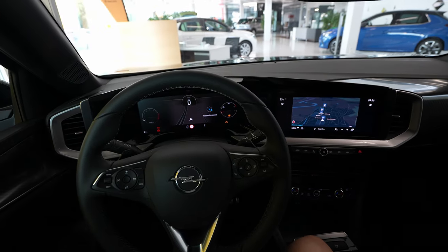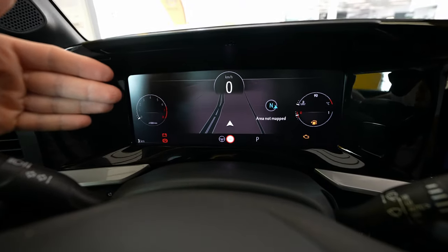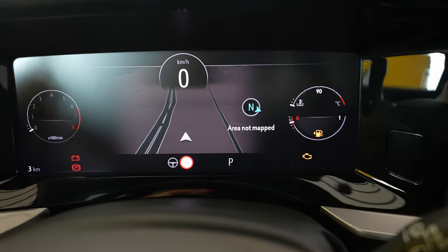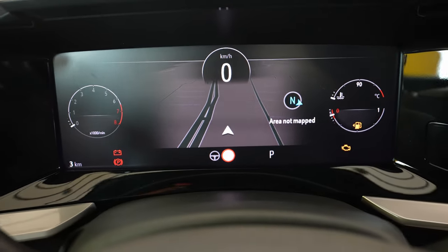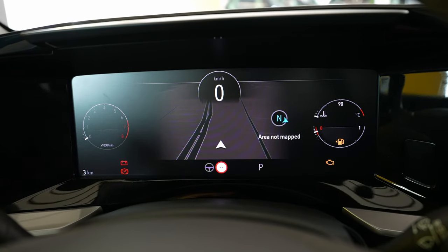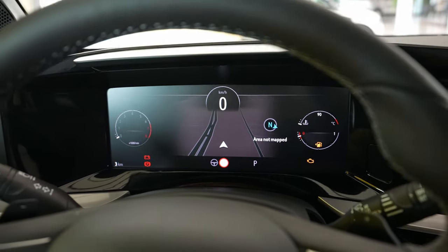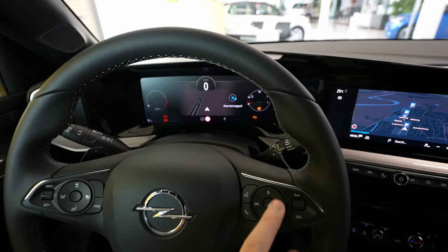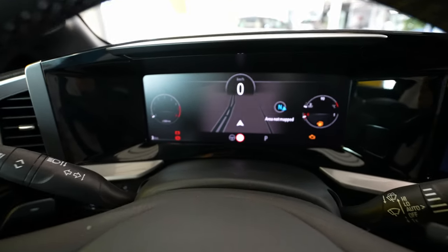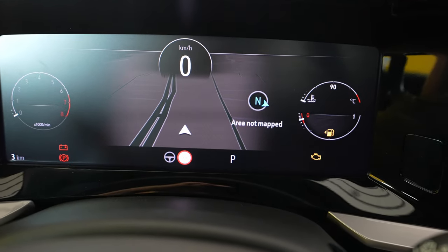First of all, I want to start by telling you that Opel comes with a new digital display — finally they bring it here on the cars. I like very much the size of it; it's pretty big, a 12-inch display, full digital. I love the colors, the brightness, the resolution — it's fantastic. The only downside is that you cannot customize it, unlike Mercedes or Volkswagen.